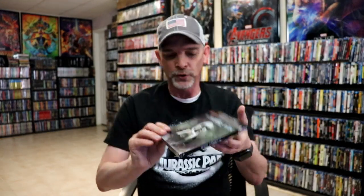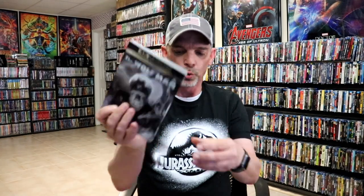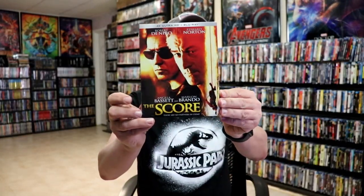It is a shame they did not do the steelbooks this year, but I had to get the set. They also did individual releases for the previous year's 4K titles with beautiful looking slipcovers — The Invisible Man, Dracula, The Wolfman, and Frankenstein. And then we got a Kino Lorber release with a slip for The Blue Iguana and a 4K Kino Lorber release for The Score, rounding out the second week.